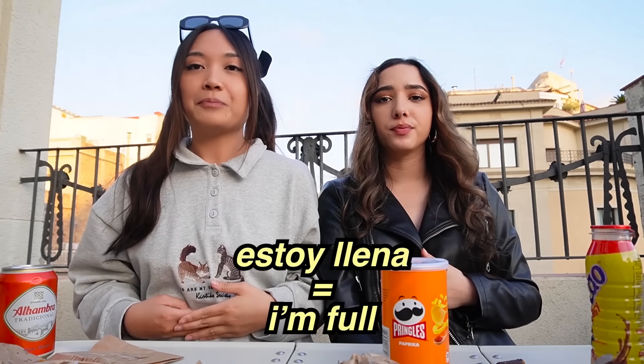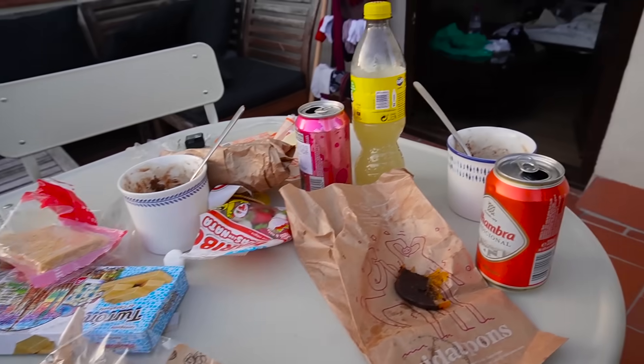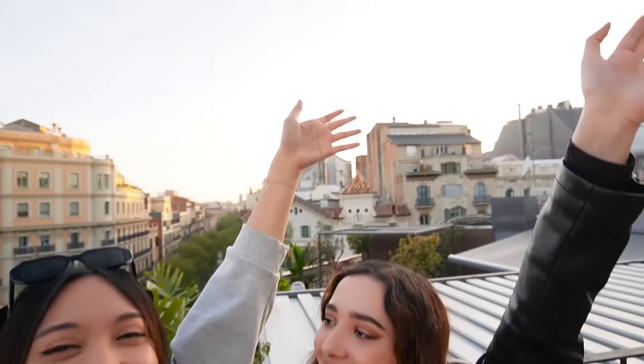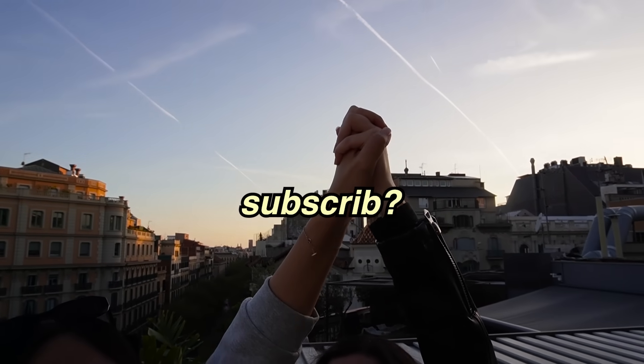Estoy llena — I'm full! We did some damage here, y'all. This is our snack haul and the damage has been done. That was dinner. Gracias — we enjoyed doing this Spain food haul with you guys. We love you guys and we wouldn't be here without you. If you want to see us try any foods from any countries you live in, or any crazy food concoctions you have, drop it in the comments below. We're watching you from Spain — adios!